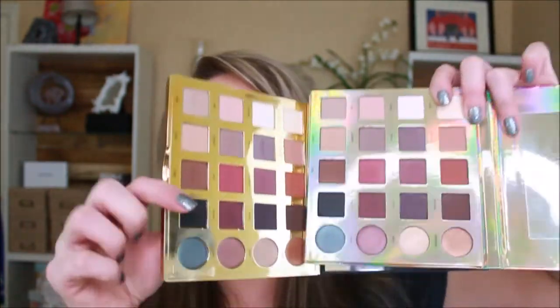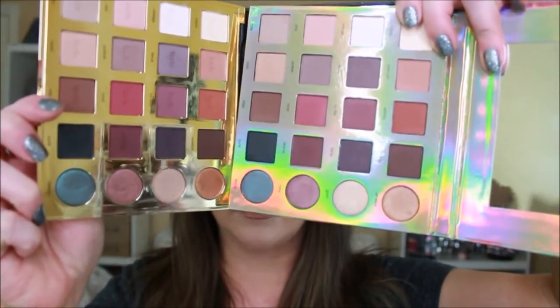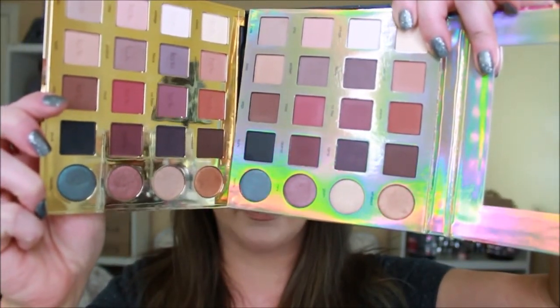How do the colors stand up next to each other? Overall really well. They're not an exact match — I've seen dupes match up much closer — but I think they're close enough that you're not going to be able to tell which eye is which eye. I used the Tardius Pro on one side and the Ocalon Amazonian Clay Palette on the other.